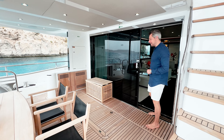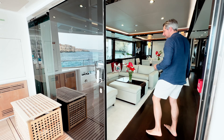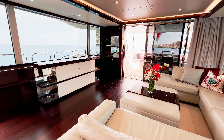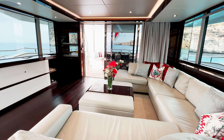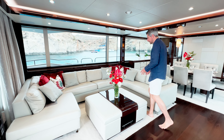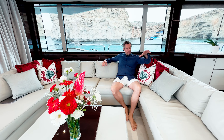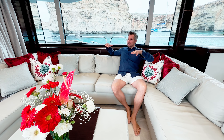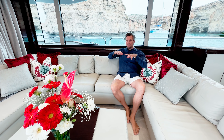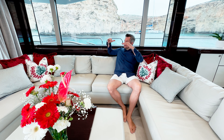Now let's check out the saloon, which you enter through a sliding glass door. You realize how spacious it is — the sofa is nicely enclosed with carpet which gives a nice feeling underfoot. You have a very good view because the seating position is high up enough to look out the side windows, which the designers at Sunseeker got right — sometimes the railing is too high and blocks your view when seated.